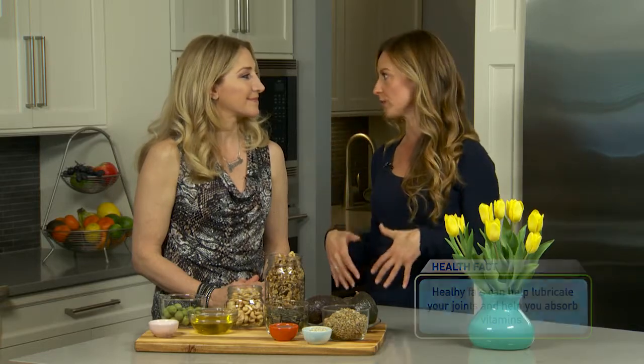There are tons of benefits that go along with eating those healthy fats. They're going to make you feel full, they're going to make your skin look nice, and they're going to make your joints feel good.